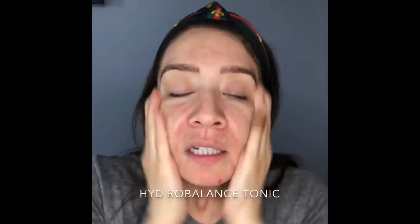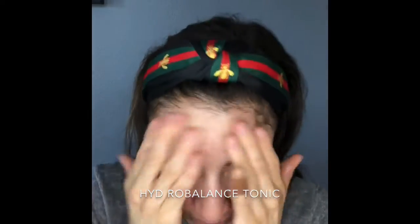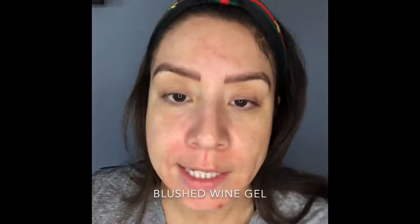Now let's use a little bit of the Hydra Balance Tonic — very cleansing, has witch hazel, comfrey, chamomile, and aloe vera. The witch hazel can sometimes feel a little intense, which is why you have to shake up your bottle. It's feeling tingly everywhere, but I like it — it feels super clean.